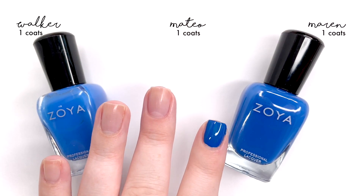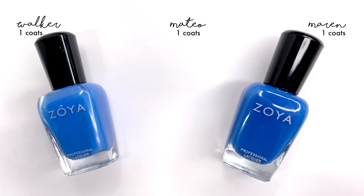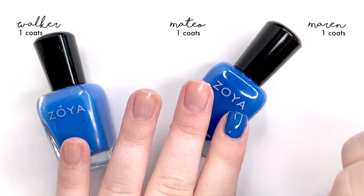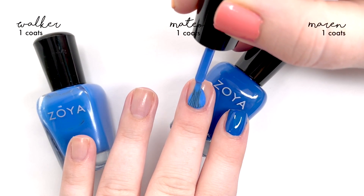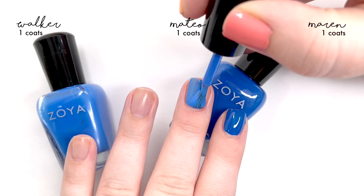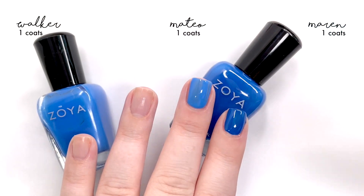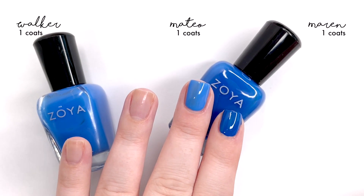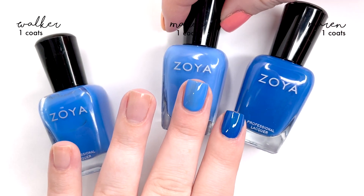Next up is Mateo, which is the main one we are comparing here because Mateo is from the new Dreamin collection. We're going to apply that one now and see what we think right off the bat. Bottle-wise, you can actually tell that Mateo and Maren are not dupes for each other — they're both great standalone blues. Maren is a bit more of a navy blue, where Mateo pulls a bit more cobalt.